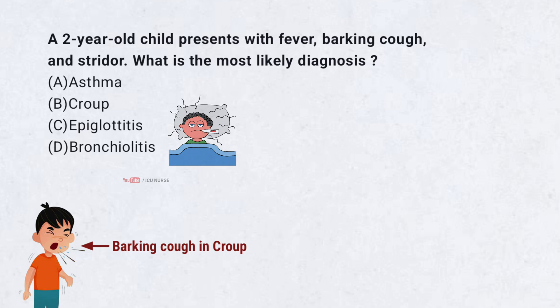A. Asthma. B. Croup. C. Epiglottitis. D. Bronchiolitis. Correct answer: B. Croup.